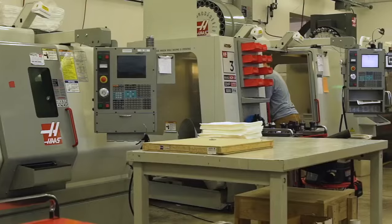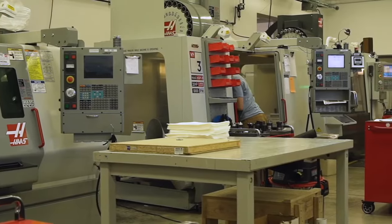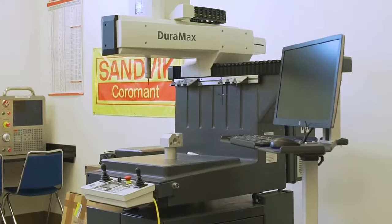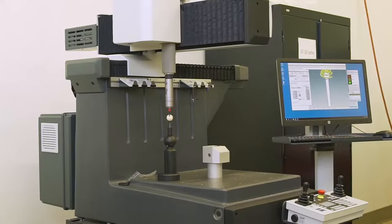The machine tool technology lab features CNC machines, 3D printers, a Zeiss Duramax CMM, as well as engine lathes, drill presses, mills, and more.